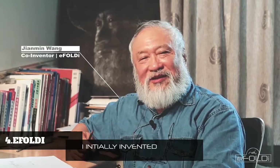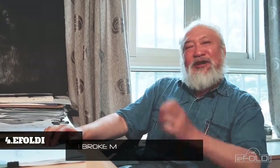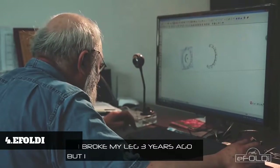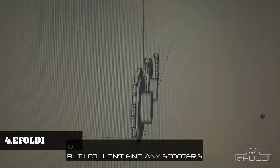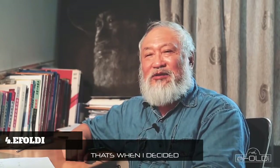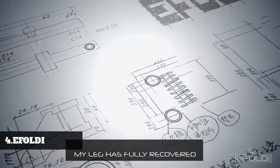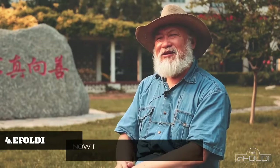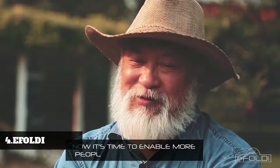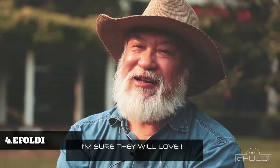I initially invented eFoldi just to solve a problem of my own. I broke my leg three years ago, but I couldn't find any scooters on the market that fit my needs — that's when I decided to sketch my own. My leg has fully recovered, but I still use eFoldi every day. Now it's time to enable more people to enjoy my creation. I'm sure they will love it.